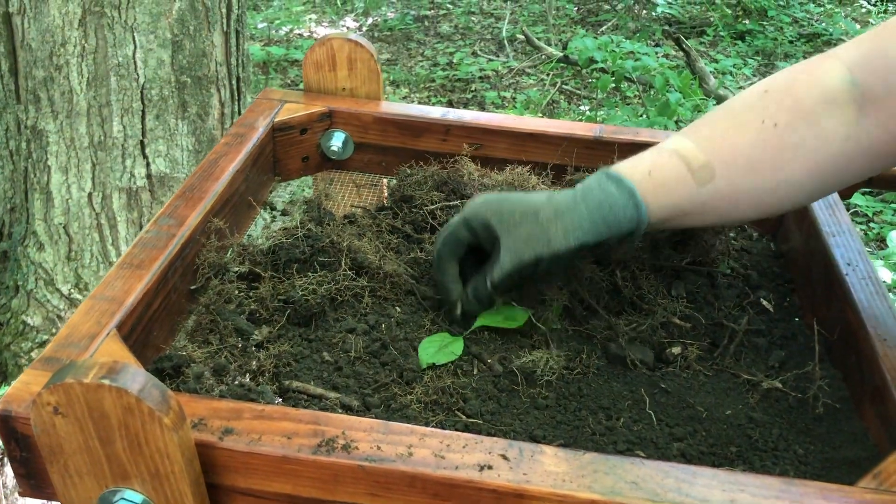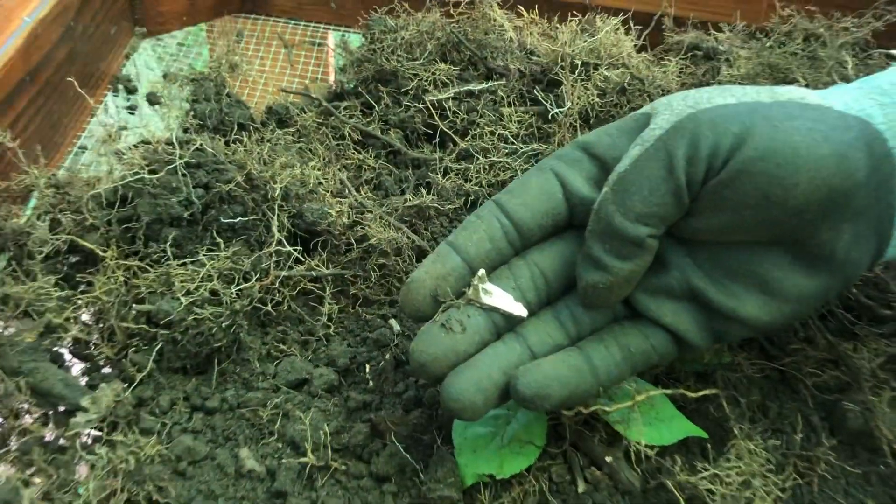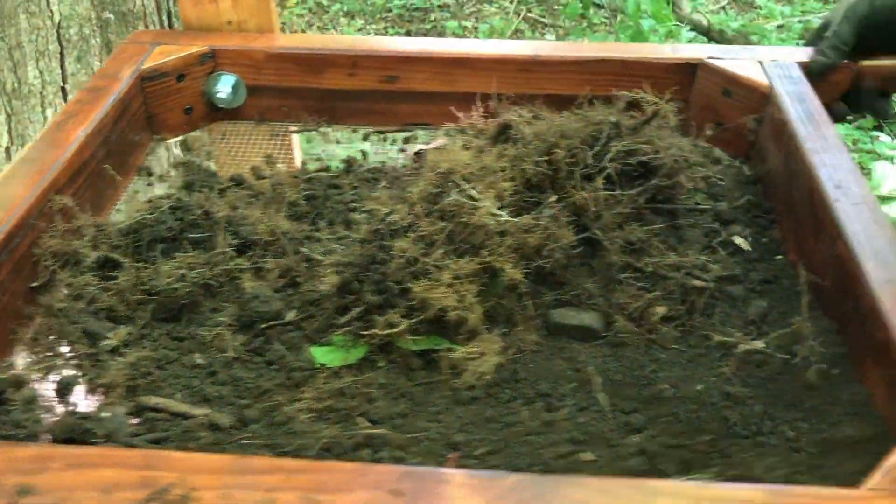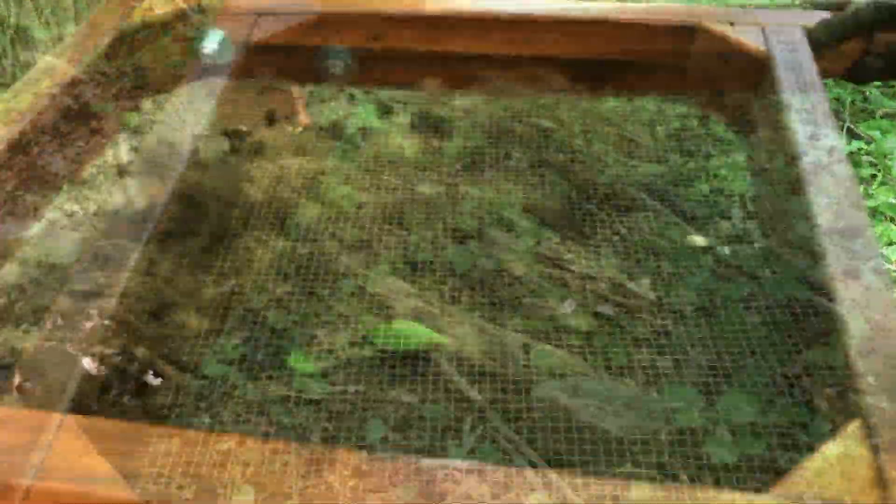Oh, there we got some more — a little bit more porcelain. Now I kind of wish I hadn't put that other one away, but it's still here.